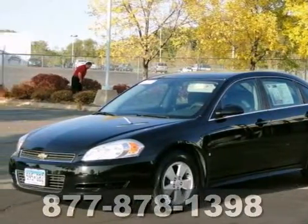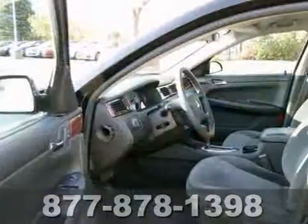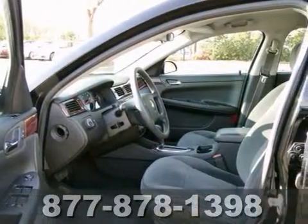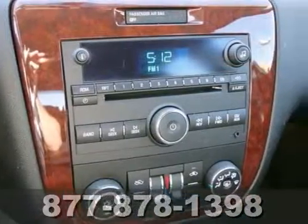Here's a 2009 Chevrolet Impala. You'll love it or return it. It features a CD player, climate control, and an anti-theft system. It also has keyless entry, traction control, and power locks and windows.